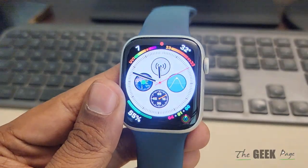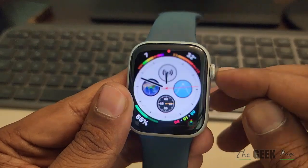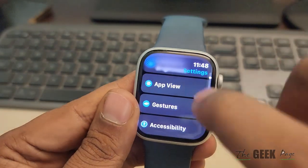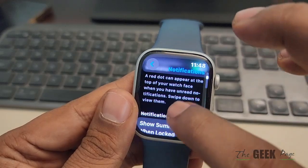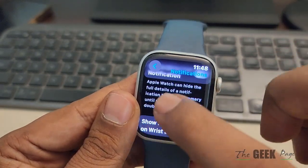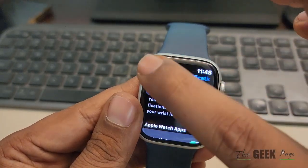Now if this is also not working, press the digital crown, go to Settings, and once you open Settings you will go to the Settings home page. Go to Notifications and make sure all notifications are turned on.